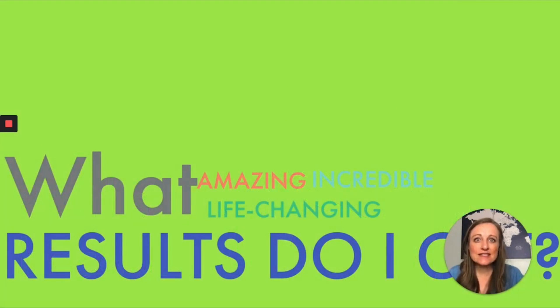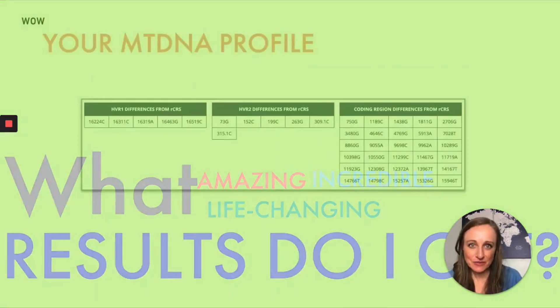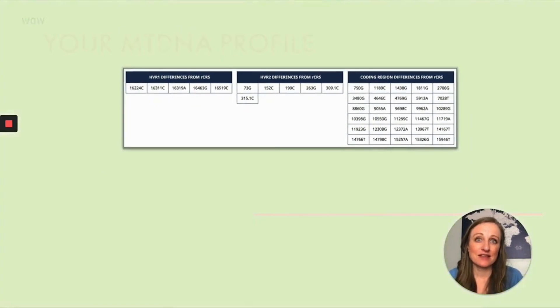What is it about mitochondrial DNA that makes this amazing, crazy, game-changing technology possible? It's just a table with a list of numbers — it looks really boring. But when you see this, I want you to remember: this list of numbers represents your ancestor. It is a perfect and pure record that's been passed down for generations, and that's a pretty amazing thing to think about.